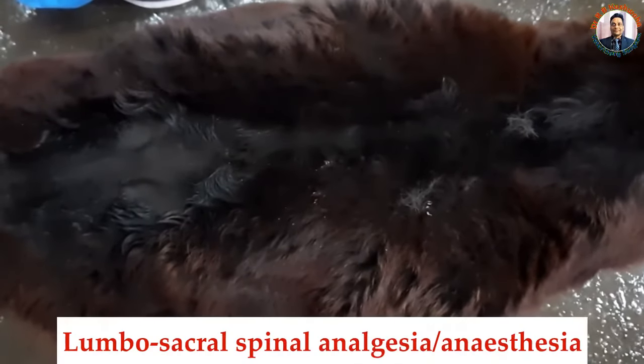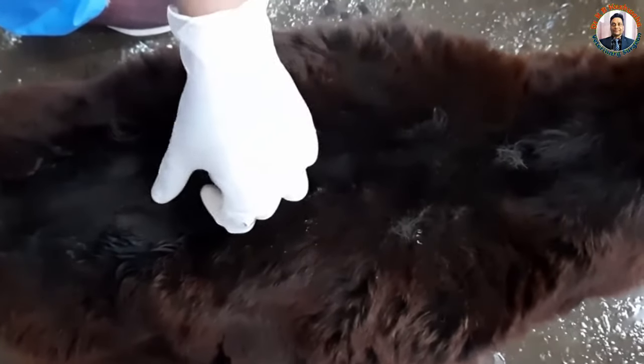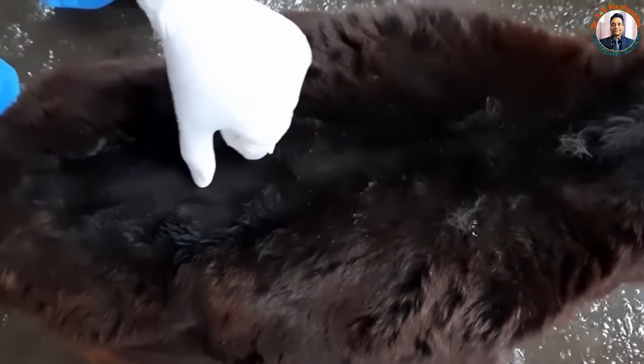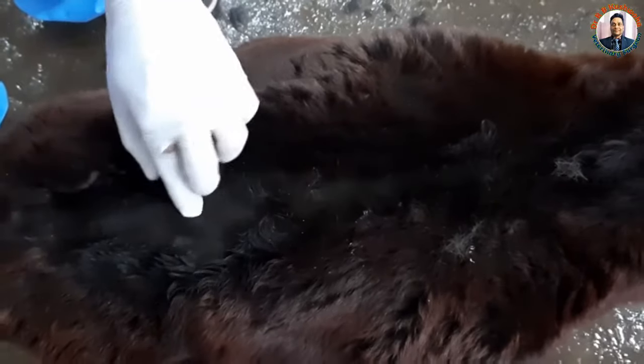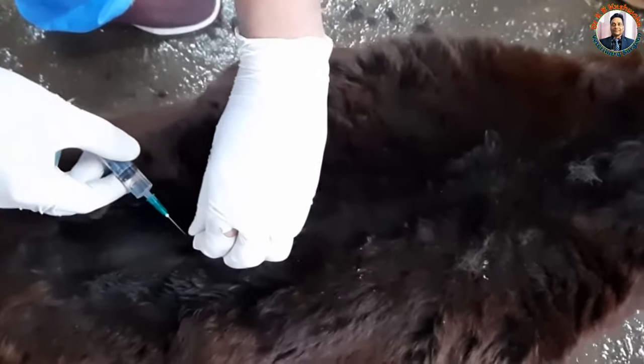I used to go for lumbosacral spinal analgesia. For induction of lumbosacral spinal analgesia, this is the lumbosacral space — this is the last lumbar and this one is the sacral. I have already uploaded a video on this technique in a goat; you can see that video also.